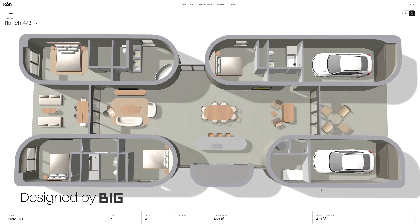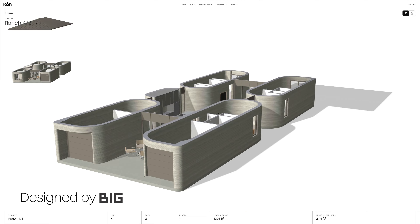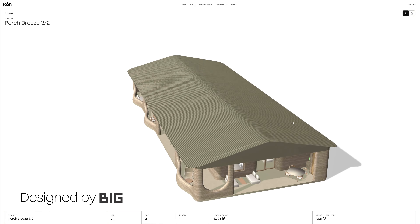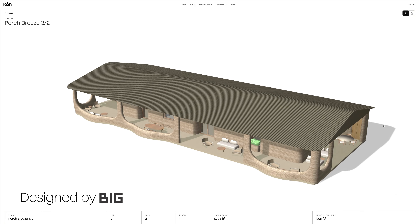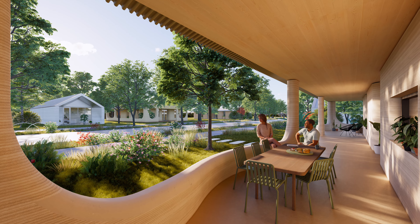Icon's reinterpretation of ranch introduces curved geometries on the facade of the home without compromising cost. Icon's porch house features a spacious, covered porch that wraps around the exterior of the home, providing additional living space and opportunities for outdoor enjoyment.